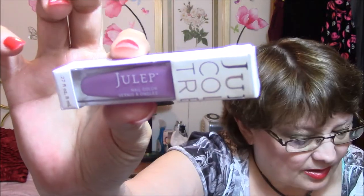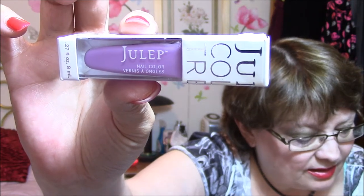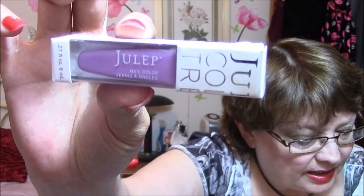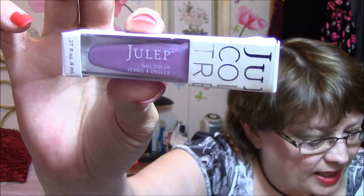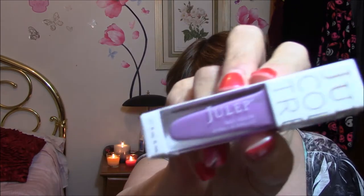One more thing in here — Julep polish. Featuring a proprietary oxygen technology, this fast-drying, long-lasting nail polish is meant to improve overall nail health over time. Both five-free and vegan friendly, ingredients include strengthening agents and green coffee extract for anti-oxygen protection. Colors will vary, full size is $14. It's called 'Ming It Girl.' I didn't know that Julep was vegan — that's kind of nice. It's a nice purple color, but that will go in a giveaway.